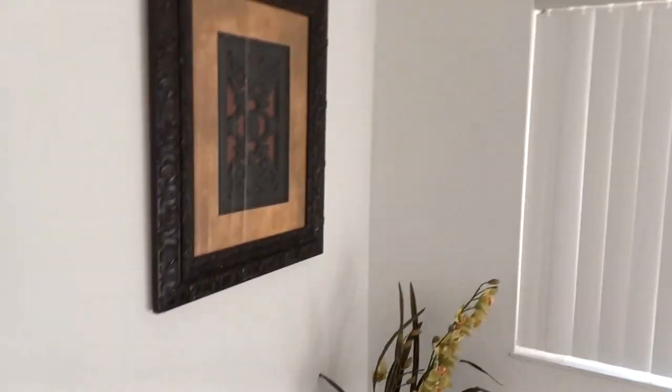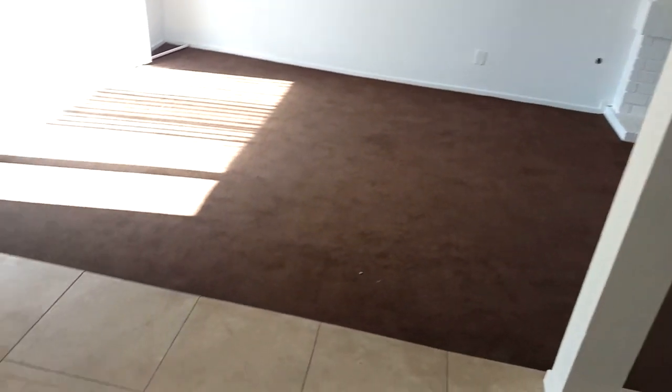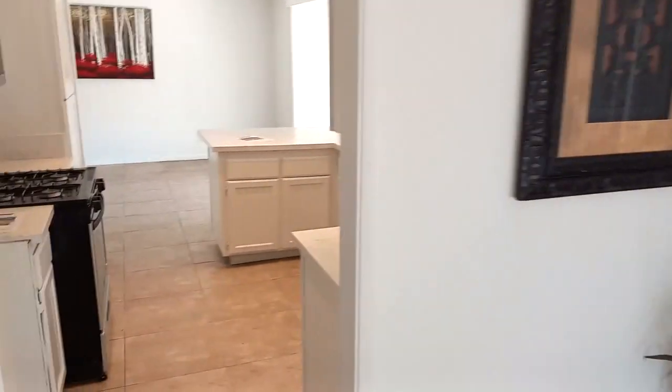Coming out of the main living space, we move into the dining space — about a 12 by 10 area right in this zone — and then we go into the kitchen.